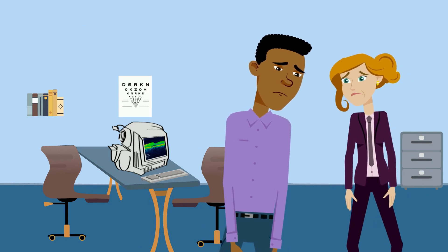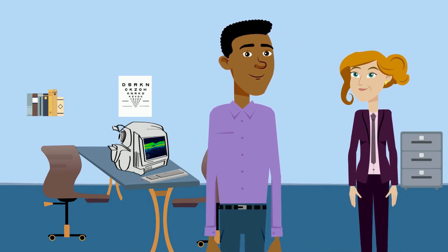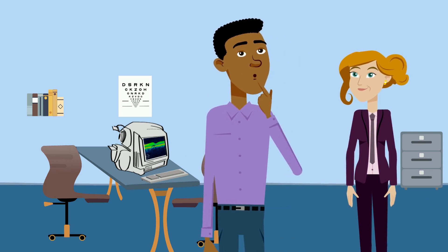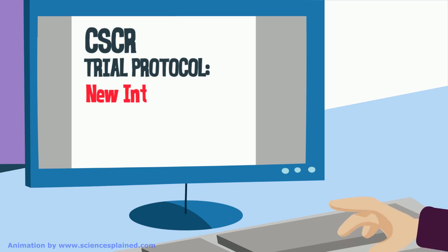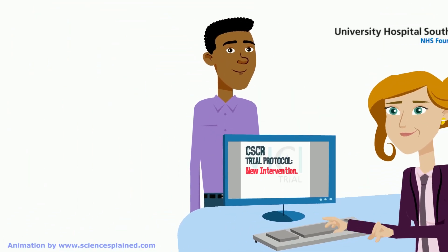Cheer up! At least this knowledge will stop eplerinone being used to treat CSCR to no avail, and future research can focus on finding a treatment that does work — and you can help. Watch out for future studies that you can sign up to as a health professional or patient.